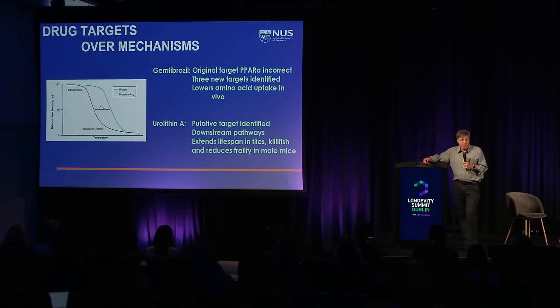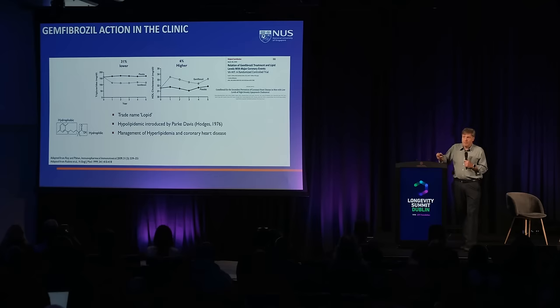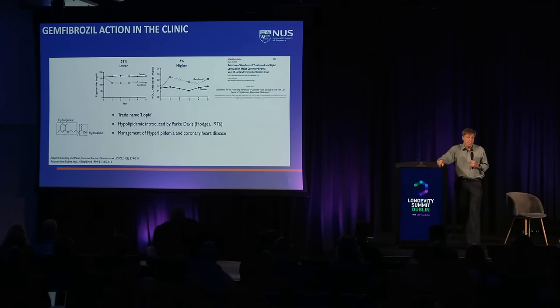Gemfibrozil is a fibrate, or at least reported to be. It's been in the clinic for a long time, is off patent, and is used for hypertriglyceridemia and hyperlipidemia. It's still being sold by seven different companies. The initial data showed a reduction in triglycerides and an increase in HDL. The proposed mechanism of action is that it binds to PPAR-alpha and dissociates that transcription factor from a repressive complex in the cytoplasm, allowing it to go to the nucleus and activate transcription.